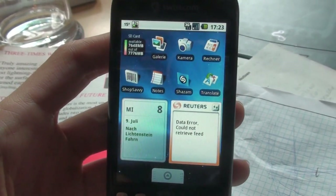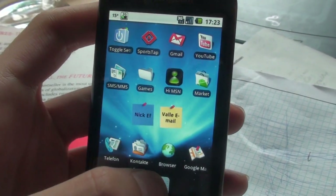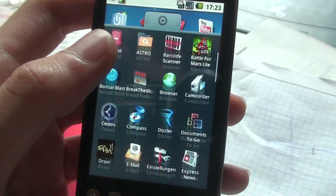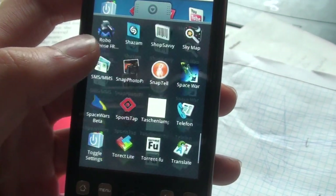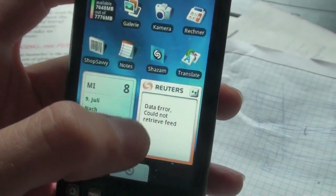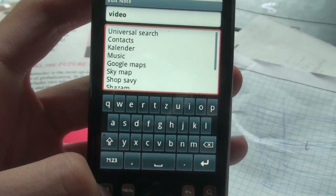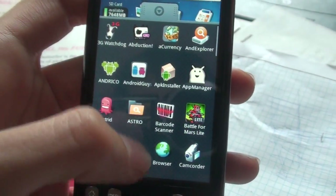So I showed you Shop Savvy. Now let's jump into the menu. I actually made a list so I don't forget — notes, calendar, music. Oh yeah, SkyMap. SkyMap is a very cool application.